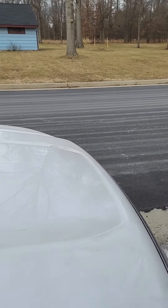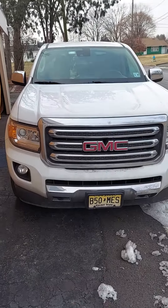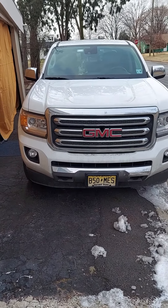2020 GMC Canyon. I traded my Colorado in for a Canyon.